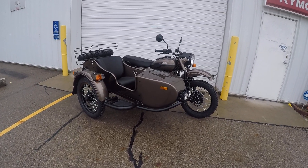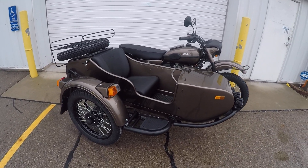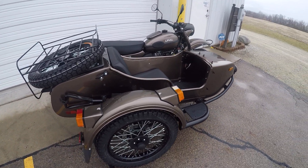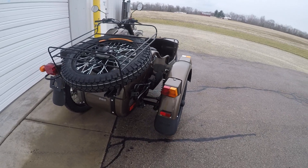Good morning from Heindel Euro Motorcycle Sales, Eaton, Ohio. Here we have the 2018 Ural Gear Up. This is in the custom metallic bronze, a premium color, and this is the two wheel drive model.